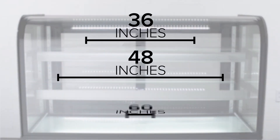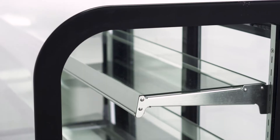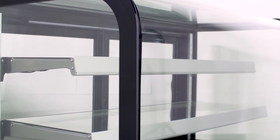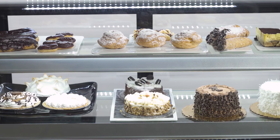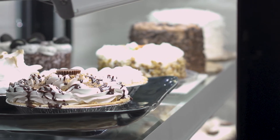These units come in 36, 48, and 60-inch lengths, and are available in either black or white. Two adjustable glass shelves come with each case, providing a great display surface that's easy to clean. The shelves are each designed to accommodate up to 44 pounds, so they will handle a variety of products.